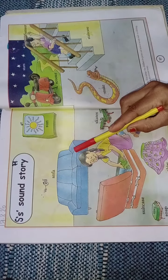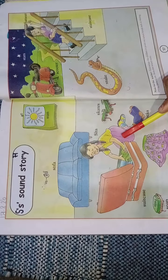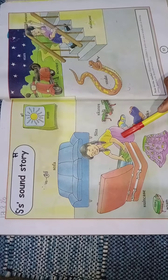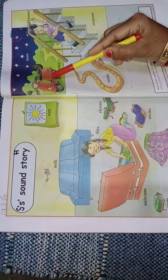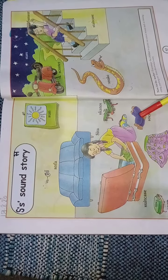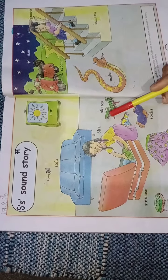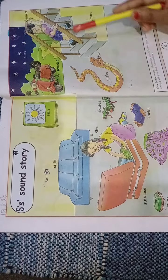Put finger on the book. Sita was packing her suitcase. She and her sister were planning to go for a picnic on a scooter. After that she kept a skirt, a pair of socks, and skates and many other things in the suitcase.